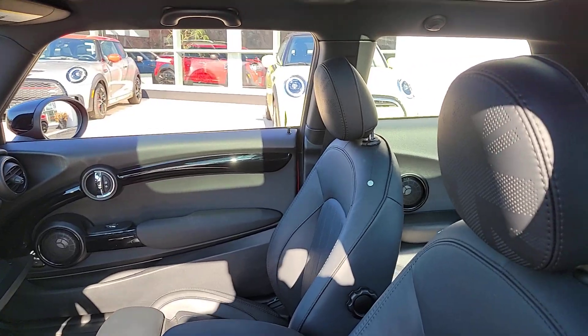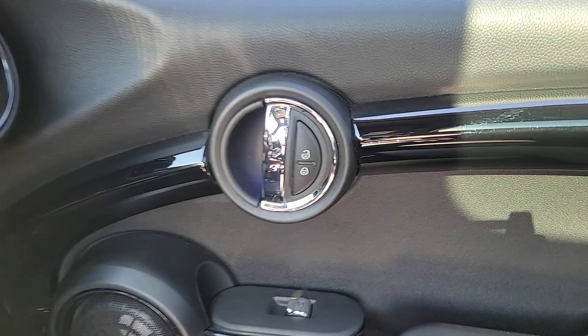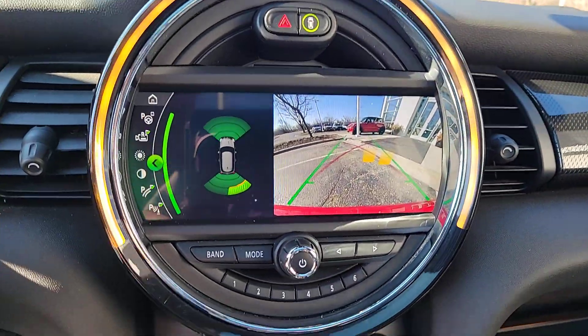Rediscover the joy of driving when you're at the wheel of this charismatic Mini Cooper Hardtop. Treat yourself to a road test today. Our staff will toss you the keys and give you an outstanding customer experience.